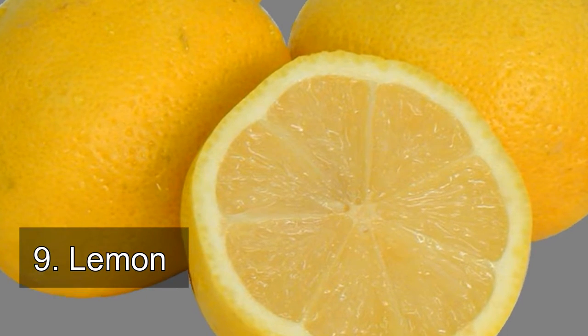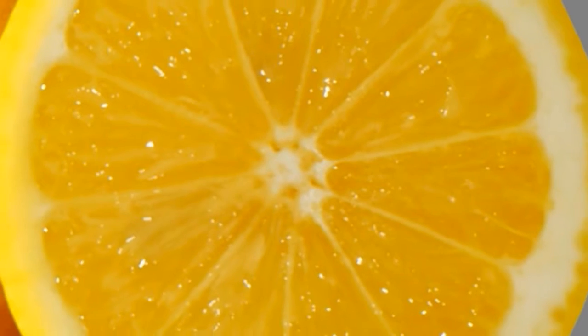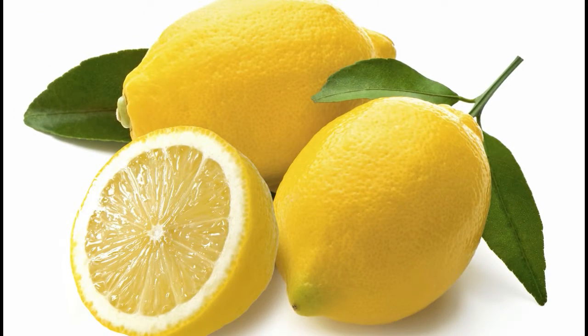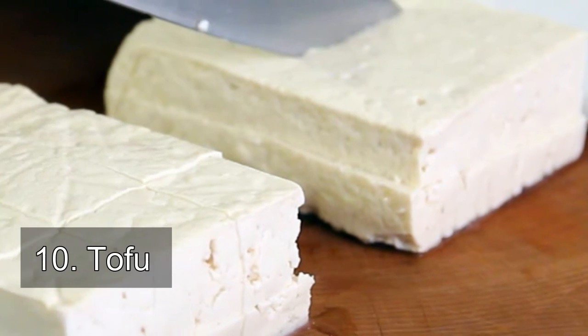Number 9: lemon. How to eat it — the easiest way to get vitamin C into your diet without taking pills is to drink lemon water. It's tasty, satisfying, and some people swear that if you drink it in the morning it kick-starts digestion for the day. More evidence is needed, but it can't hurt and it tastes great.